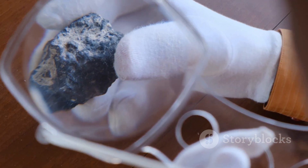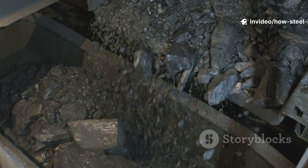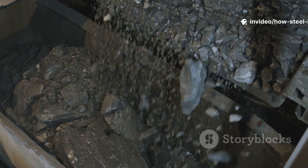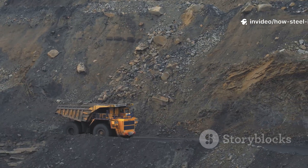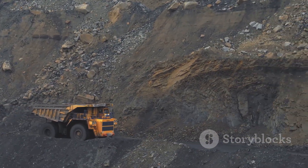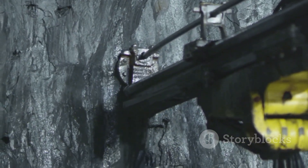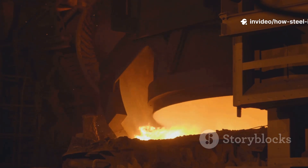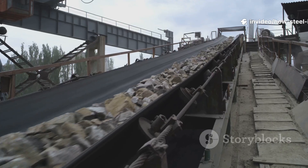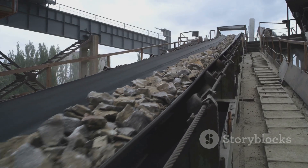Iron ore isn't some shiny metallic rock you'd pick up and admire. Most of the time it just looks like reddish-brown dirt or rusty-looking rocks — basically a rock that's packed with iron oxides. To get it, massive machines, some of them the size of a small building, claw and tear at the earth in enormous open-pit mines. It's a dusty, dirty business that literally moves mountains to get at the good stuff. These rocks are the foundation of everything, the very first step in a long and fiery journey.